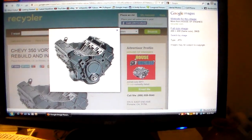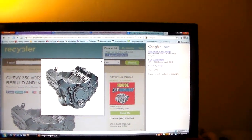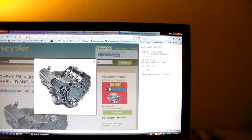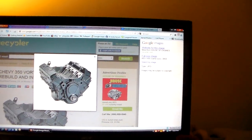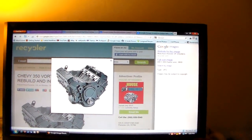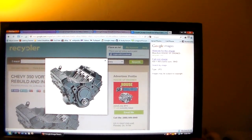Hey guys, how's it going? I recently have been in a friendly discussion with another YouTuber concerning a topic that has been raging off and on down through automotive history, and that is whether a Chevrolet 350 is the same as a Buick 350, or an Oldsmobile 350, or a Pontiac 350.